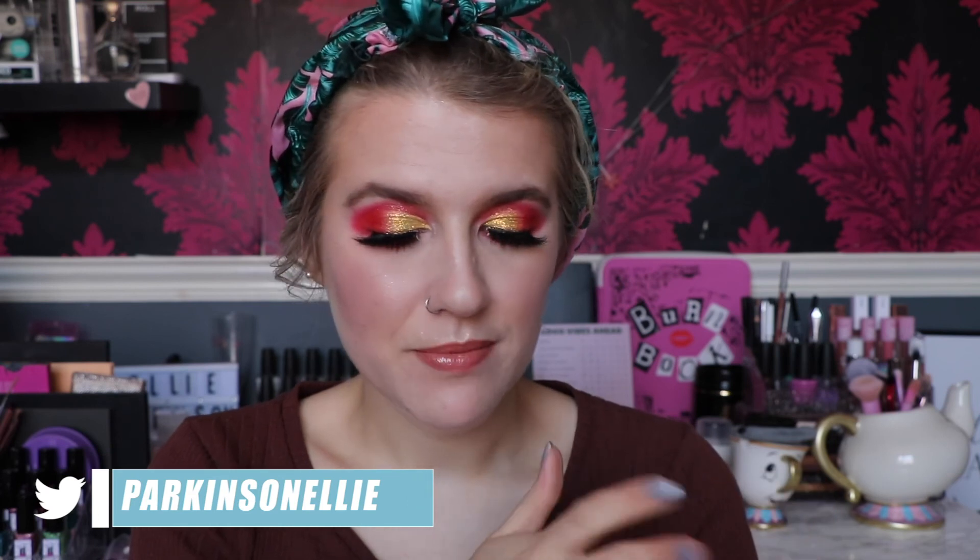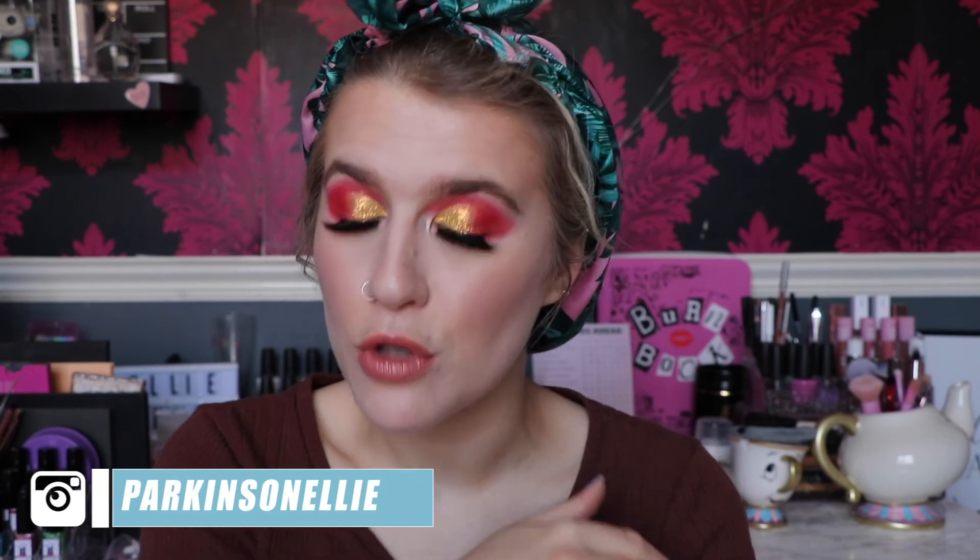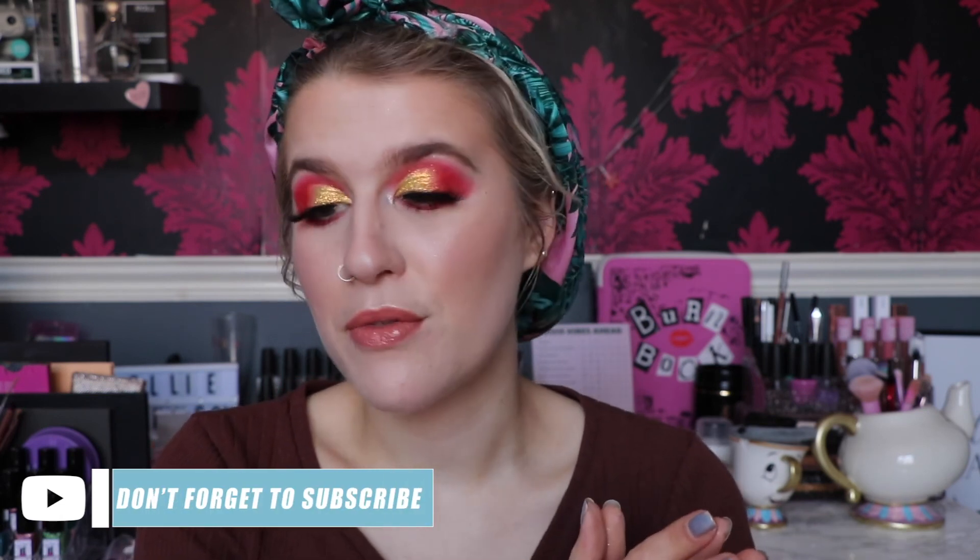This is the completed look and I love how it turned out — it's super beautiful, super colorful, and super fun. I've actually been getting more into color lately; I see so many colorful looks on Instagram and Twitter and I'm just like 'I need to step into color.' I'm so glad I did because color is truly beautiful on the eyes — it really makes them pop. I hope you enjoyed the video — bye!